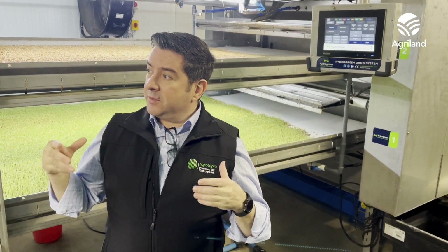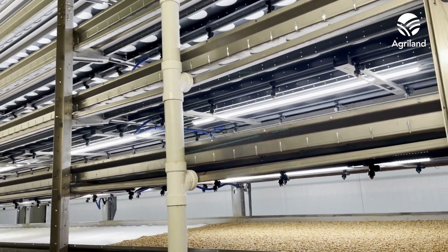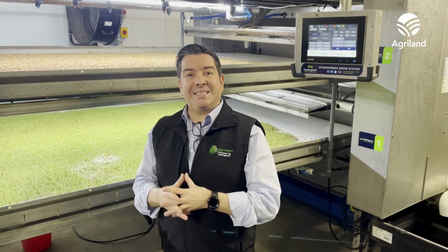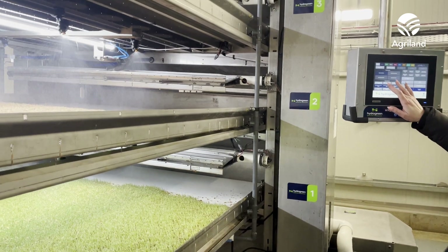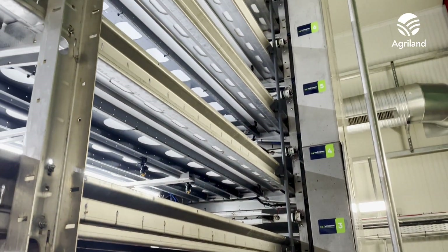Introducing the first of its kind, which is a hydroponic vertical tower system that can grow fresh wheat sprouts at an industrial scale for the farming sector, specifically for beef and dairy, but other livestock as well. This system is unique — it's a patent technology that comes all the way from the States, built by a company called Hydrogreen, which are our partners.